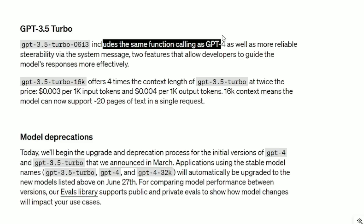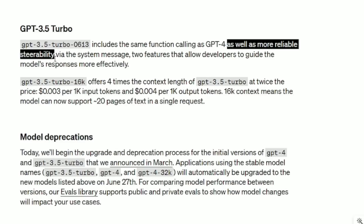GPT-3.5 Turbo includes the same function calling as GPT-4, as well as more reliable steerability. What does steerability mean? It means we, as programmers, can steer the language better — we can have more precision on the tone and the output. There is a wildcard factor when you're dealing with ChatGPT: sometimes it hallucinates. This is going to help with things like tone and precision of outputs.